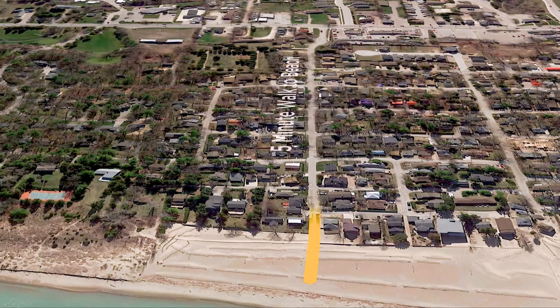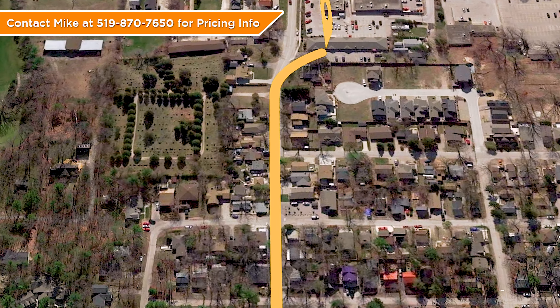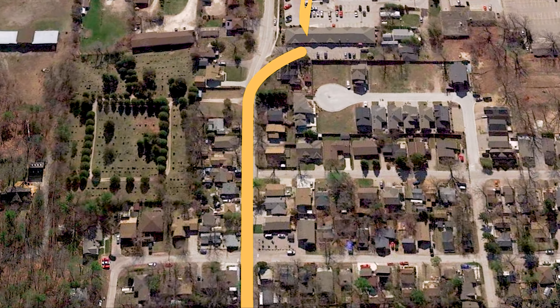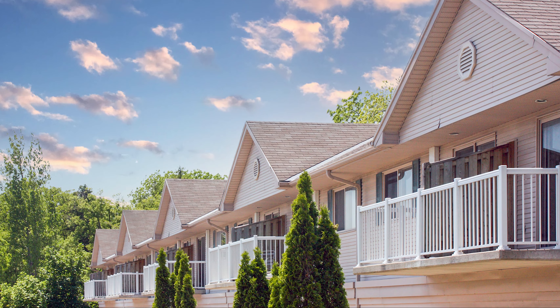With original Grand Bend cottages now selling well into the 500s and still needing a ton of work, even at that price, doesn't zero maintenance condo living make more sense at a fraction of that price? Snap up the most affordable Grand Bend homeownership on the market in 2021 before it's too late, with this functional and efficient forced air gas heated and central air conditioned two bedroom condo unit just steps from the beach.